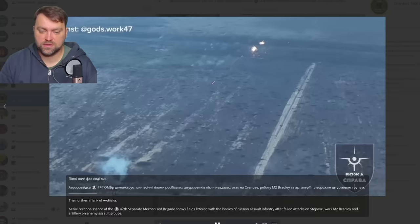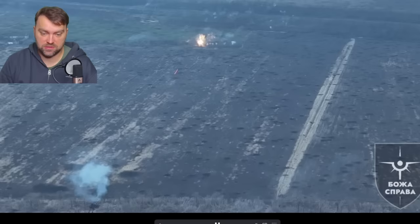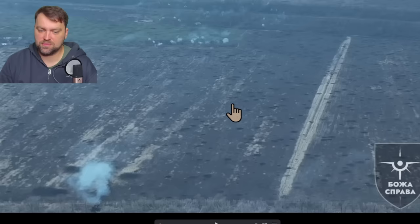Here we have one more video of the Bradley operation. As you can see, the gun is absolutely fantastic — shell by shell, very frequent fire. Unfortunately here I'm unable to show you the result, but I'll share this video on my Telegram channel for you to see everything.